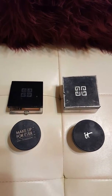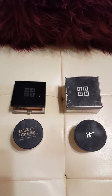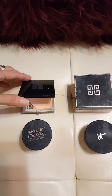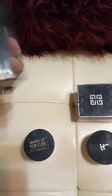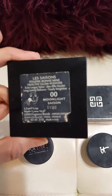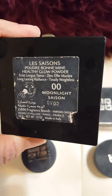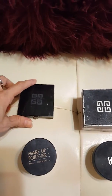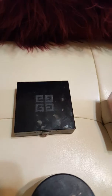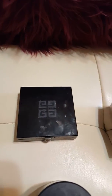Hello and welcome to my channel. Today I'm going to be reviewing these four powders. The first one is Givenchy — I love this powder. It's the Healthy Glow Powder in Moonlight Sasson. I've read reviews and they're not very good, but I don't understand that because this stuff makes your skin look amazing. After you put on your makeup and blush, just go all over your face with it.